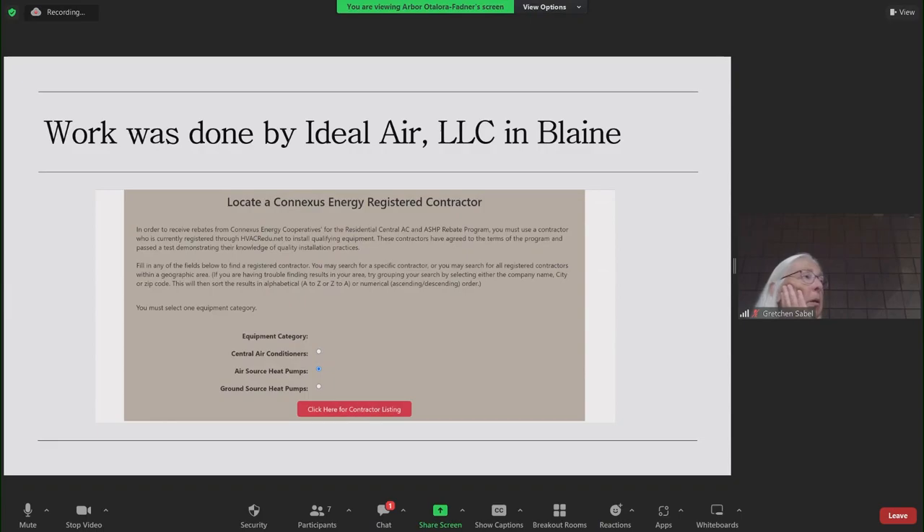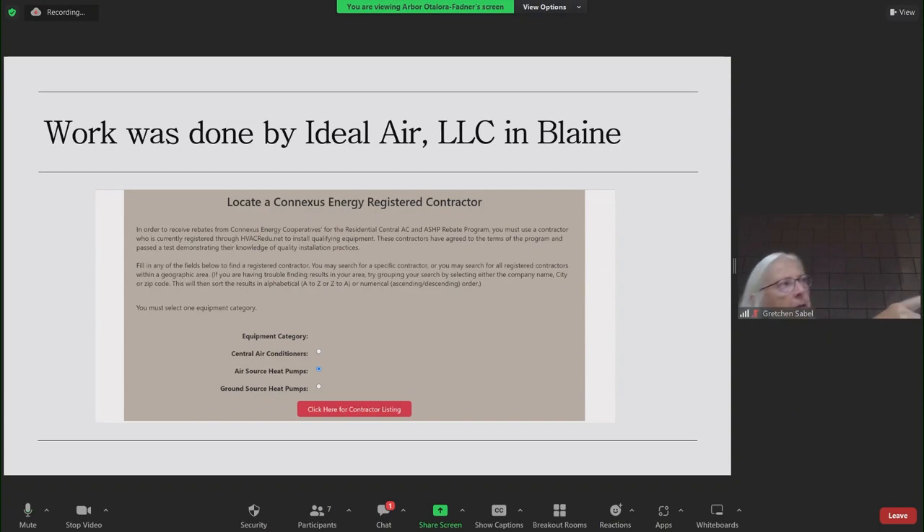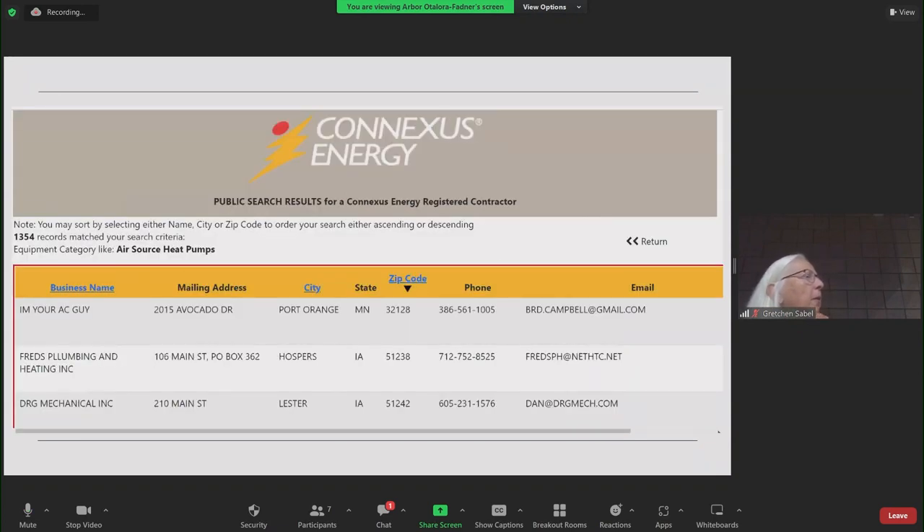I started about a year ago working through Connexus. When you work through Connexus, you have to find a contractor who's registered with Connexus. You go to their website and find the locate-a-registered-contractor tool. When you click on air source heat pumps, you get 1,354 people you can choose from. You can sort by business name, city, or zip code. I sorted on city and started going through all the ones in Andover, where I live — there were about six. I ended up also looking in Blaine, and that was how I found Ideal, because they worked well with me.